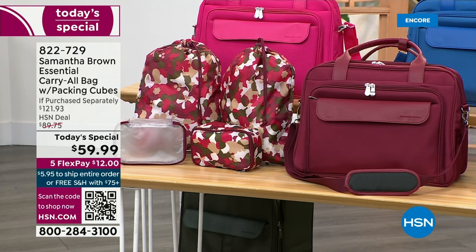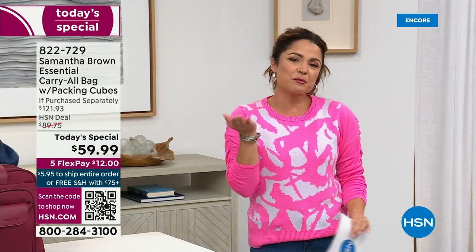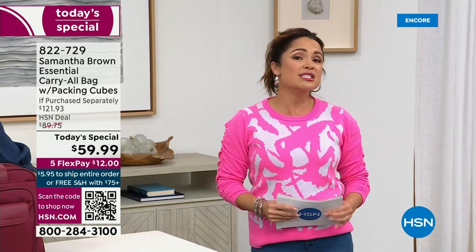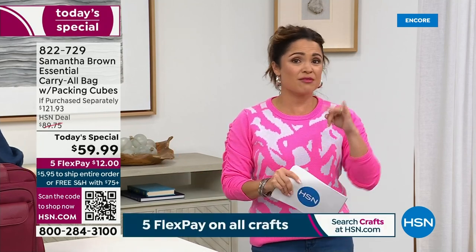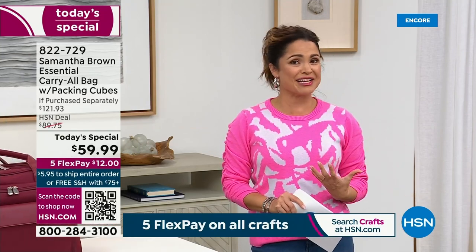Whether you're traveling the globe or just traveling to the next town, we are going to get you there in a way that is super chic, organized, and cute. This is the carry-all bag. With all of the included accessories, it is an upgraded version of last season's that was a complete sellout, because this bag stays with you on the plane, the train, the automobile — wherever you go. You never have to check it. It's your personal item.